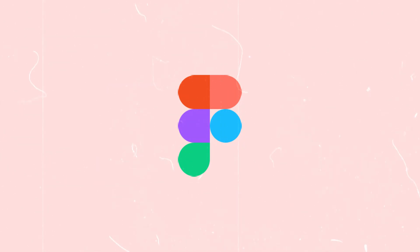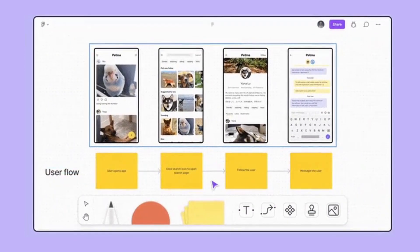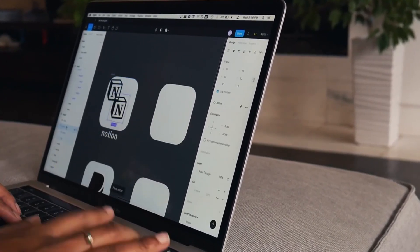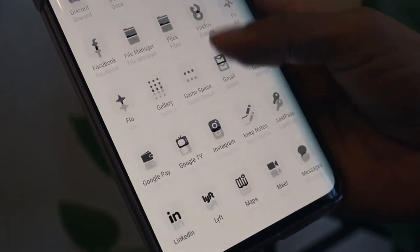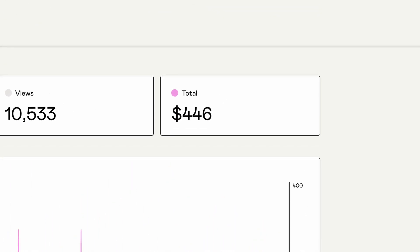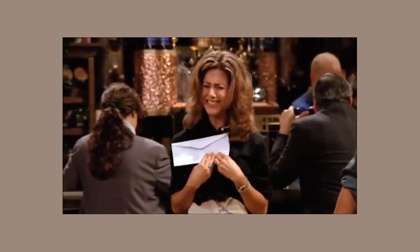A much more exciting tool on our list is Figma. Figma is a web-based design tool that has really taken over the world by storm. I actually got my first taste of Figma about two years ago when I decided to make this minimal icon pack from scratch in Figma as a complete newbie. So I spent like 60 hours that week making 100 custom iOS icons. A couple of tears were shed, but I did make some money off of it, so I guess it was all worth it.